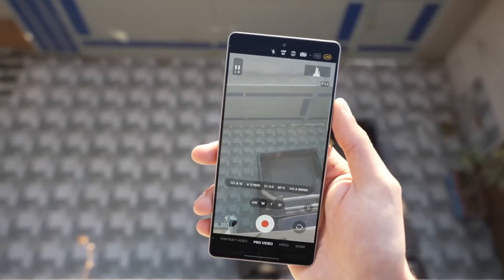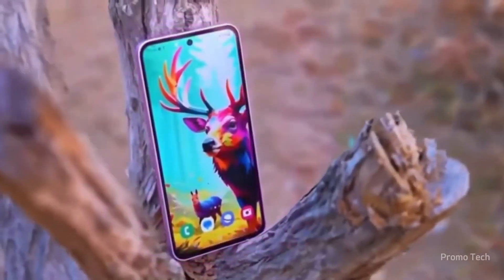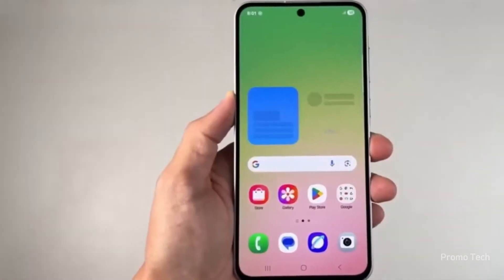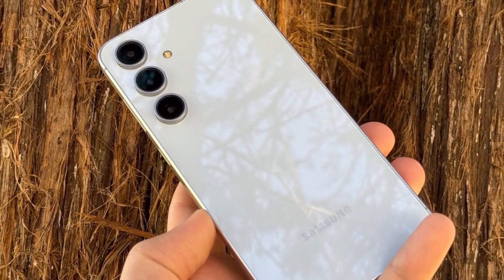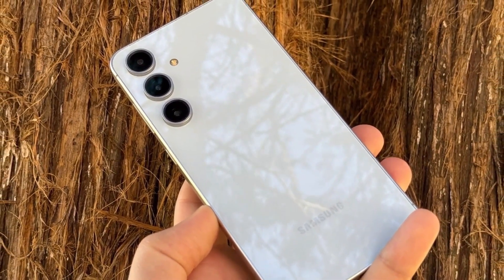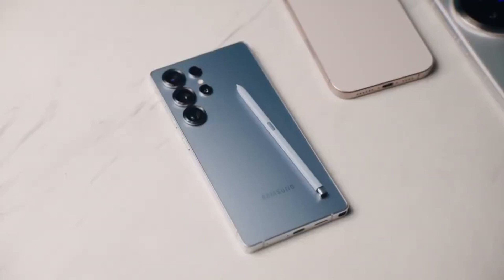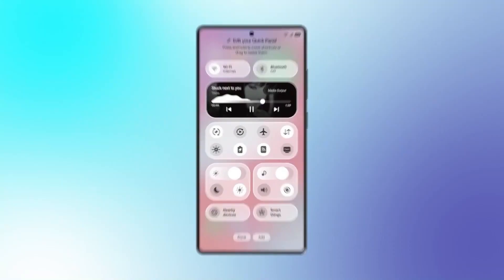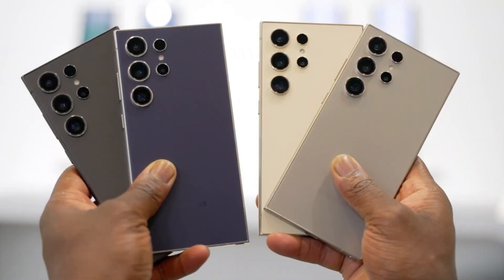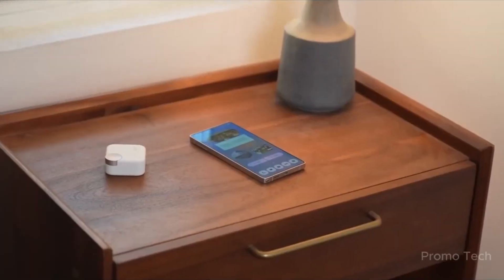Now the real powerhouse — the Galaxy S26 Ultra. Samsung seems to be refining rather than reinventing. It'll keep the iconic quad camera layout: 200MP main, two 50MP lenses, and a 10MP telephoto. But rumors suggest Samsung's new image algorithms and upgraded AI processing will make these cameras perform like an entirely new setup — better portrait depth, smarter HDR, and a boost in night shots. And the Ultra might debut a unique privacy display feature, something we haven't seen before in any Samsung flagship.